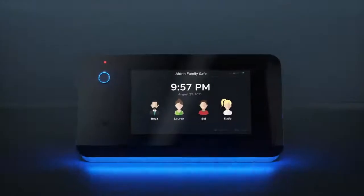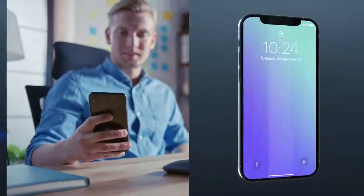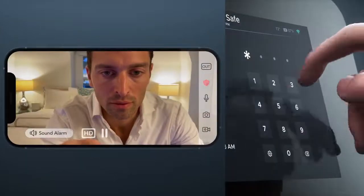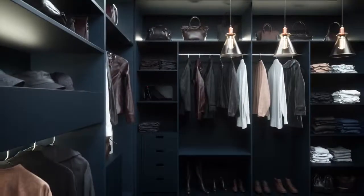When you leave, do it with peace of mind. Thanks to intuitive monitoring and notifications, you're never more than a click away from your most precious valuables. The hidden external camera's live feed lets you see who is on the outside from anywhere in the world.